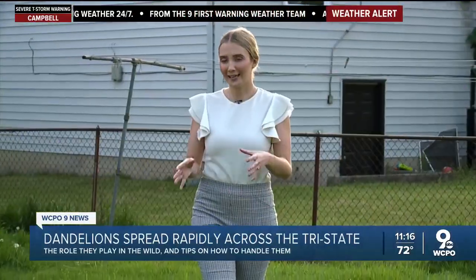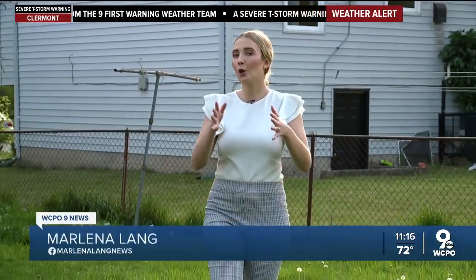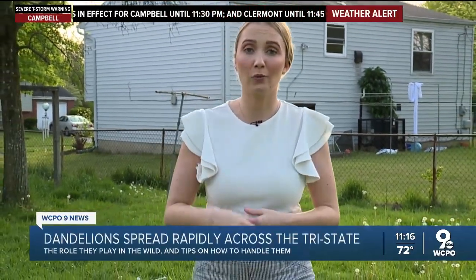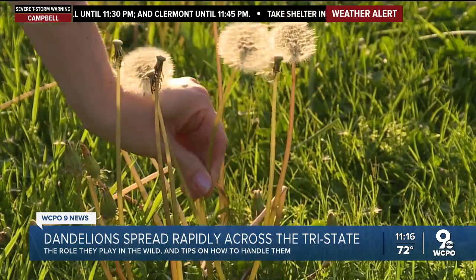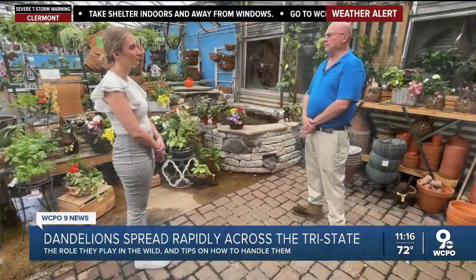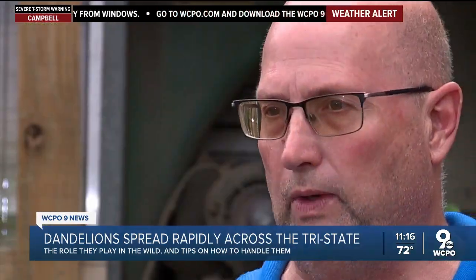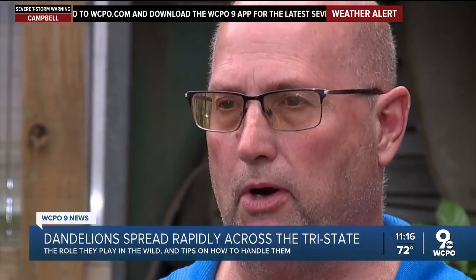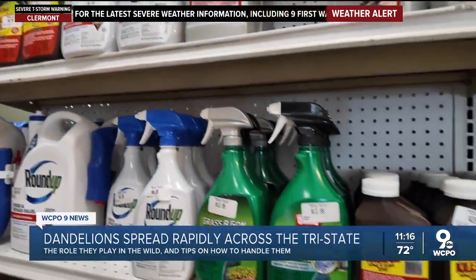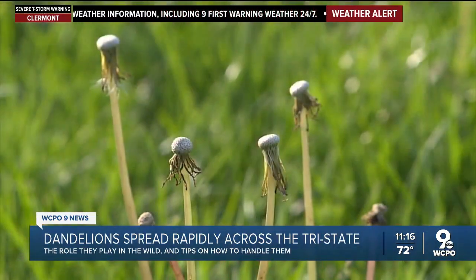Some want to keep dandelions in their backyard as they're one of the early pollinators for bees, but others think they're an eyesore. Robin says if you want to get rid of dandelions, it's going to take more than a wish. There is a product made by Fertilum called Weed Out — you can spray your yard, or if you don't have a lot of them, you can do a spot treatment.